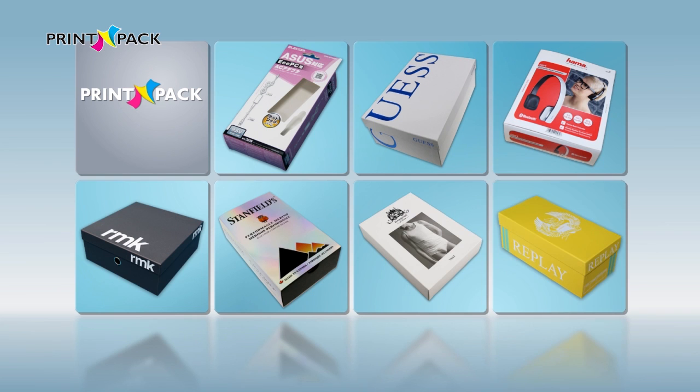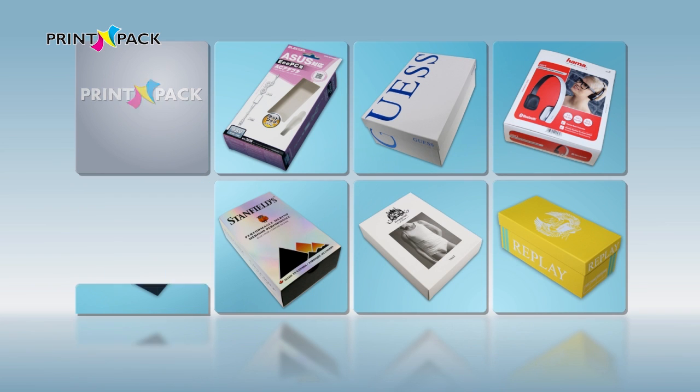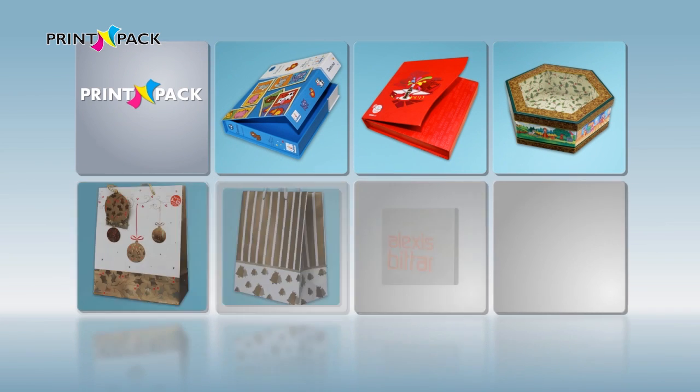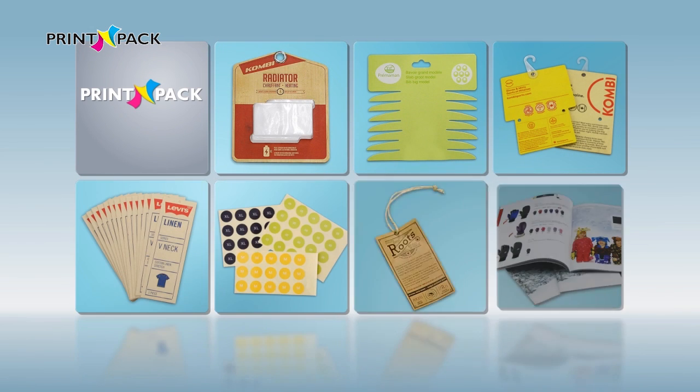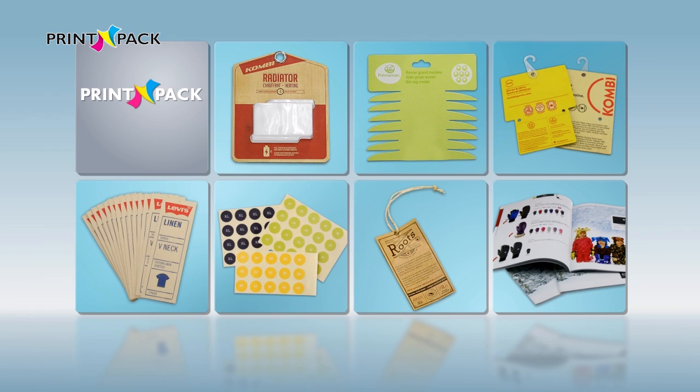Setup boxes, shoe boxes, craft boxes, paper bags, paper printing cards, hang tags, paper stickers, paper labels and manuals, etc.